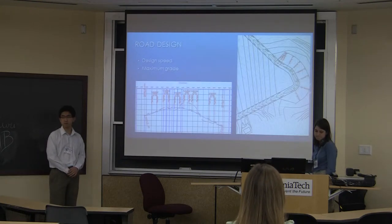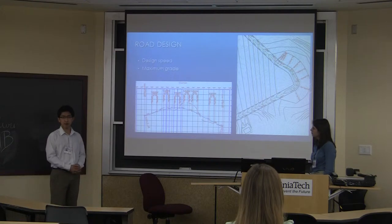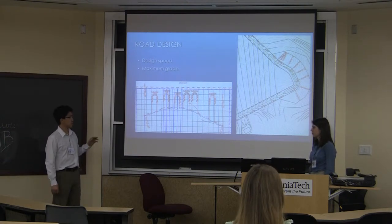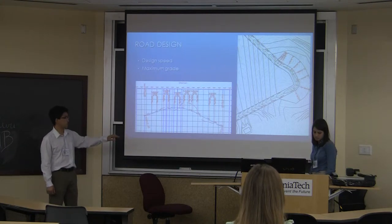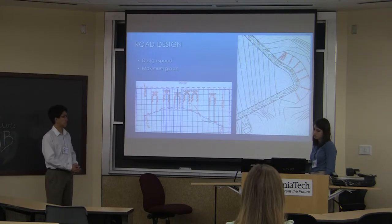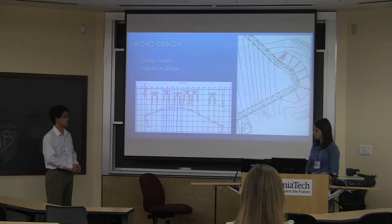For the roadway design, we used a design speed for a rural residential road of 30 miles per hour. We determined that for a maximum downgrade of 6%, the stopping sight distance would be 250 feet. We looked at the more extreme horizontal and vertical alignments to determine whether they meet the required standards, and we calculated that they do provide safe use for drivers along the road.